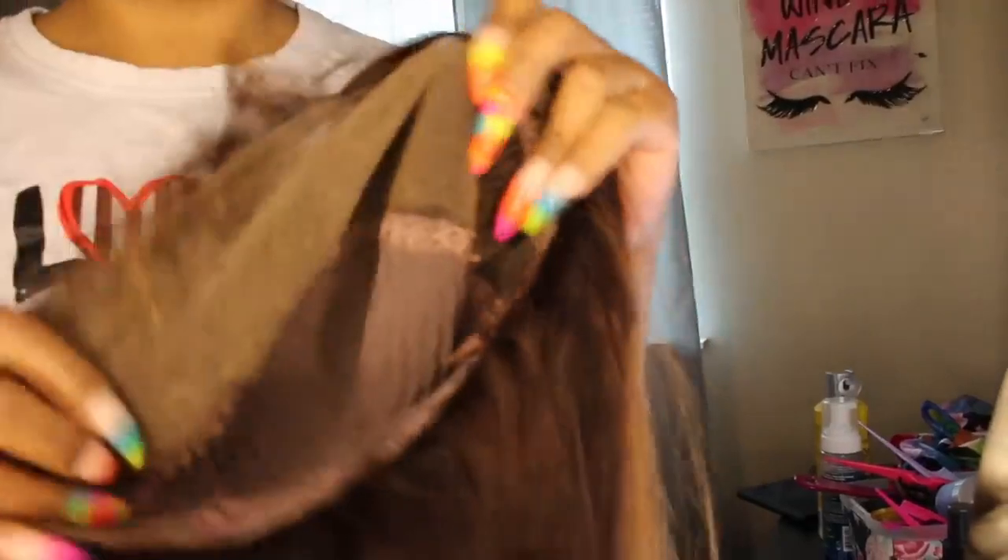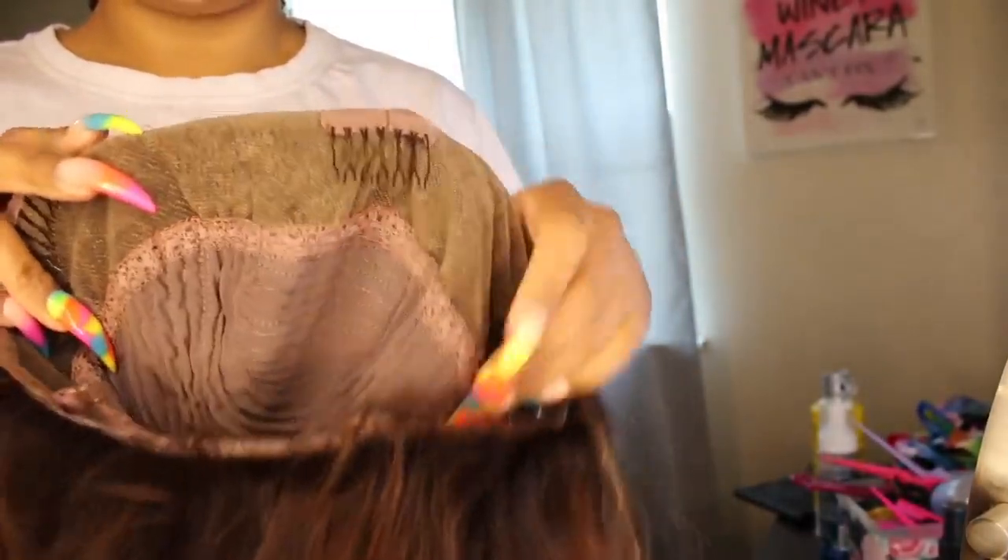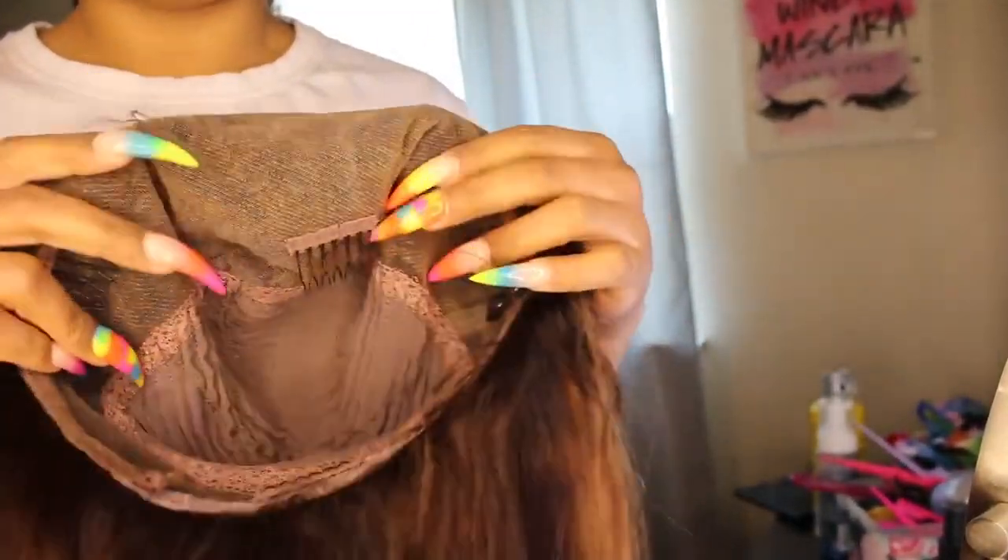Okay, so this is the wig. I wanted to show y'all the inside. You get three combs at the top — I usually remove all three to bleach my knots well, but I was in such a rush that I just piled the bleach on to bleach the knots anyway.